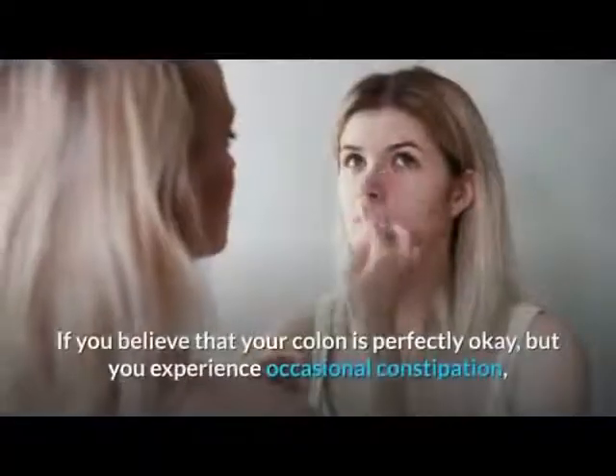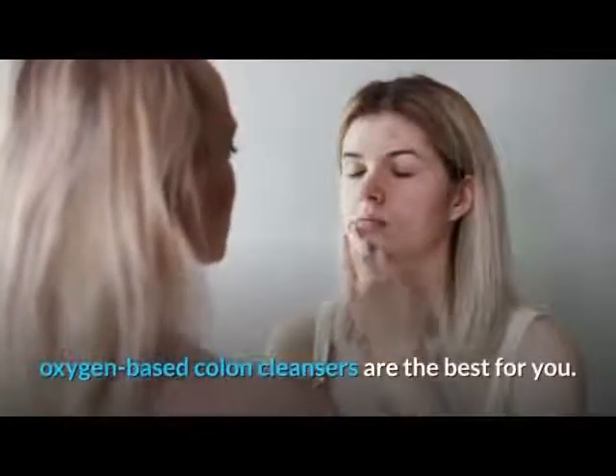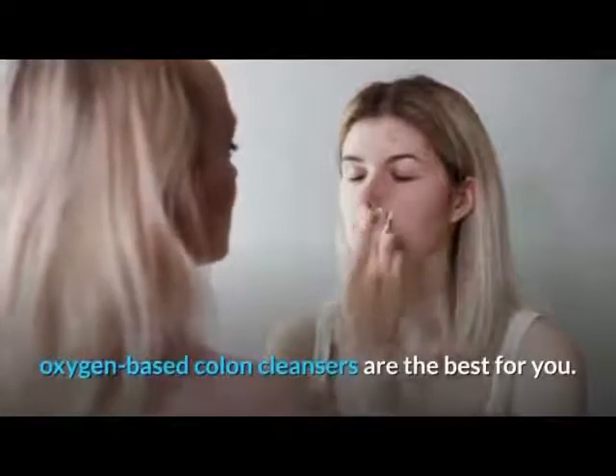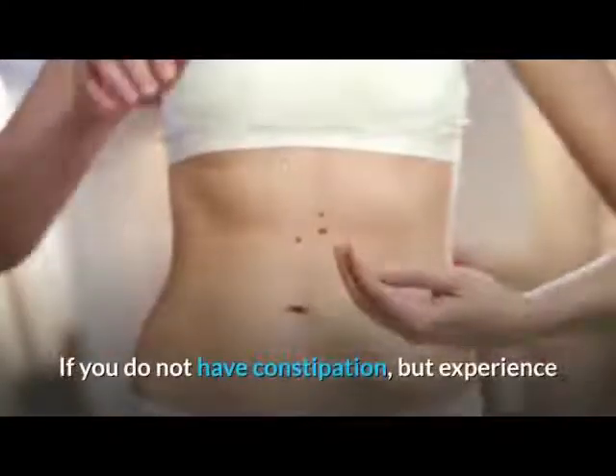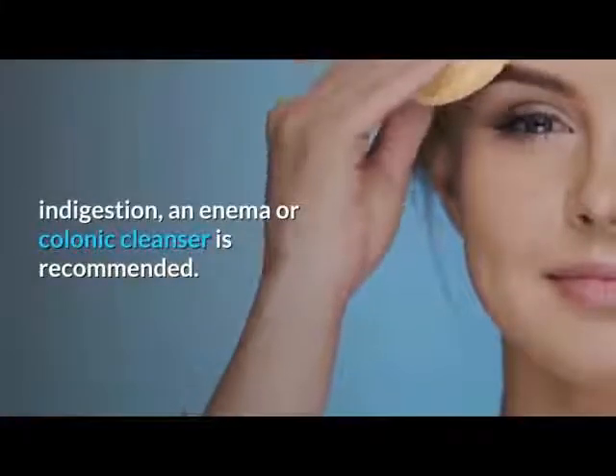If you believe your colon is perfectly okay but you experience occasional constipation, oxygen-based colon cleansers are the best for you. If you do not have constipation but experience indigestion, an enema or colonic cleanser is recommended.